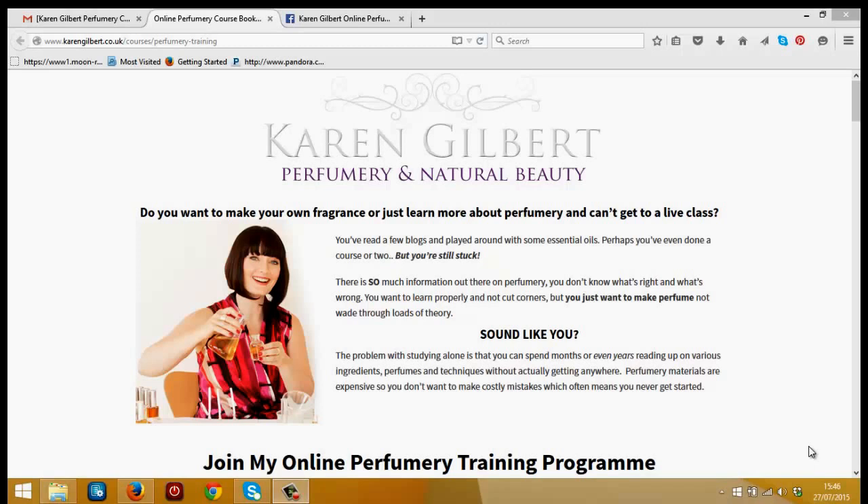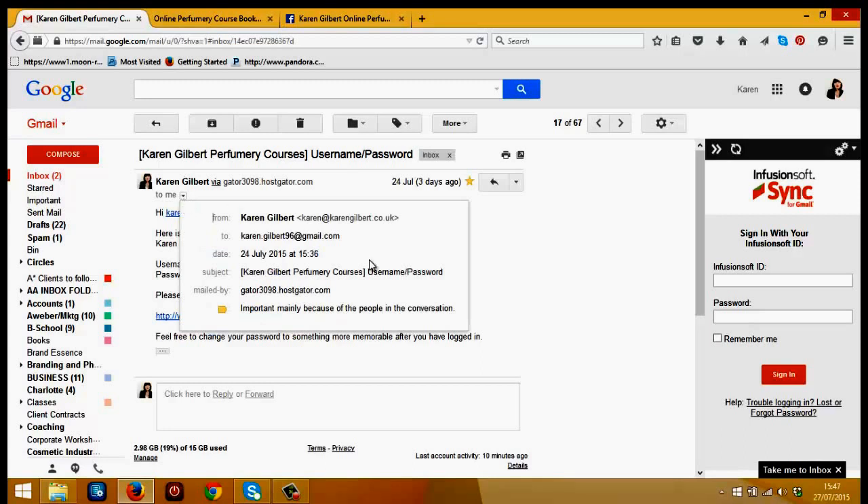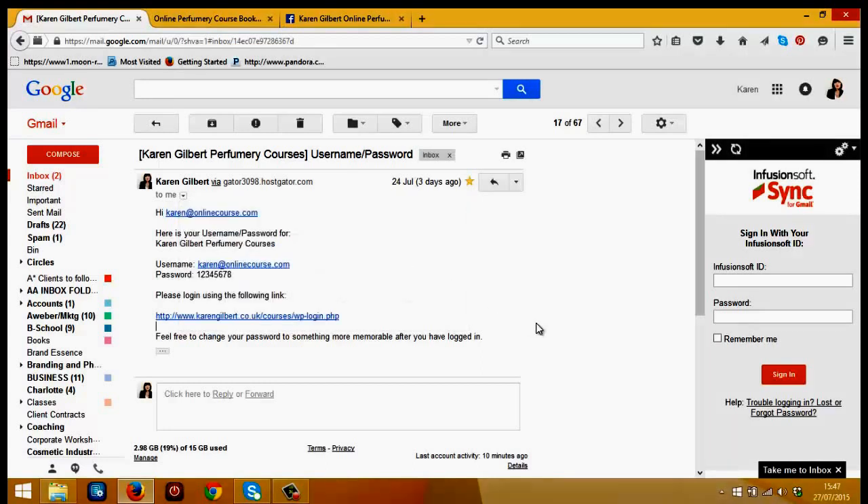The very first thing to look out for when you join is an email that I'll be sending you with your login, username and password, which will look like this here. As you can see, it will come from me — karen@karengilbert.co.uk — and it will have all the important information on accessing the course, so keep this safe as you'll need it to log in each time, and obviously keep it private as it's only for those who've paid to be part of this training. Now there are three important parts to this email: firstly, your username, which will usually be the email address you used when you went through the checkout process.